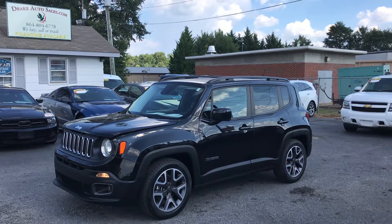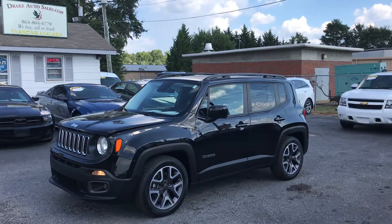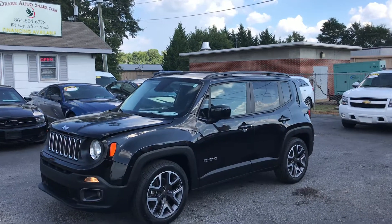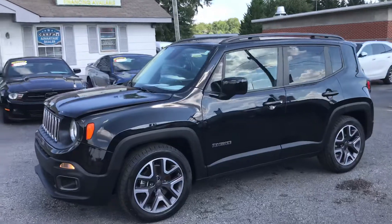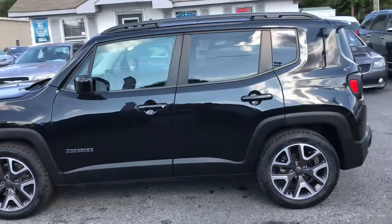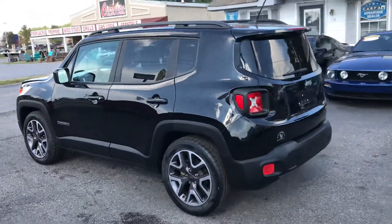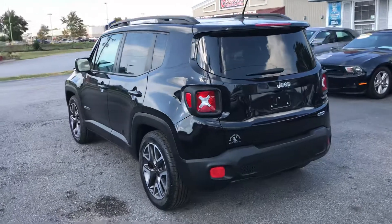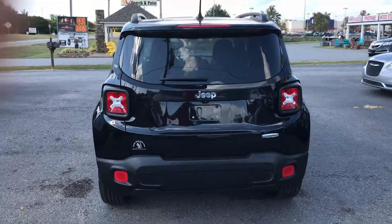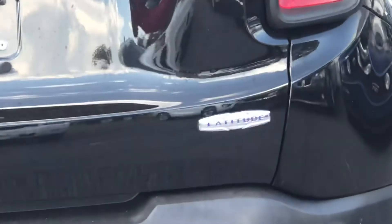Today I have for you a 2015 Jeep Renegade Latitude and it's really nice — let's take a 360 view of this vehicle. The paint shines really hard. This SUV has brand new tires on it. Like I said, this is the Latitude Edition.